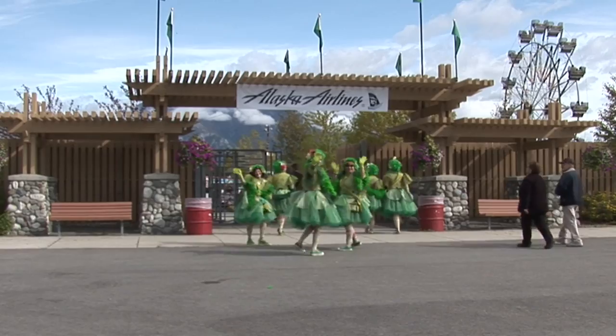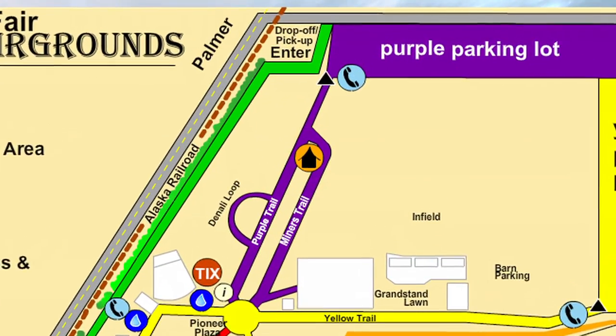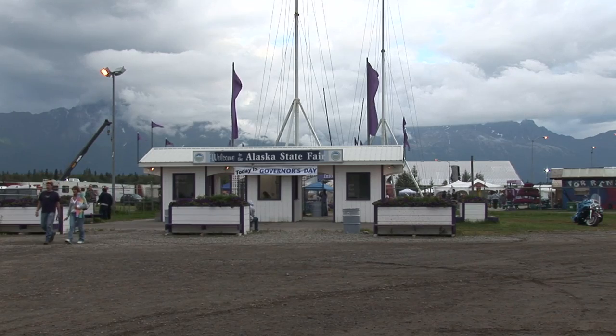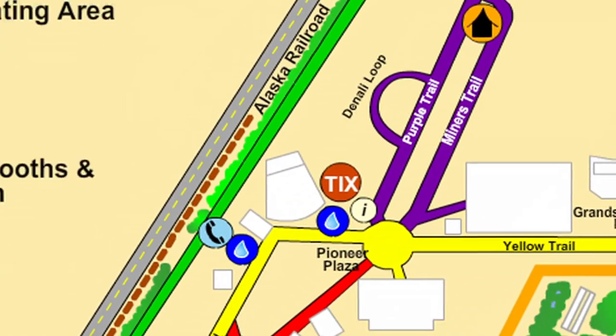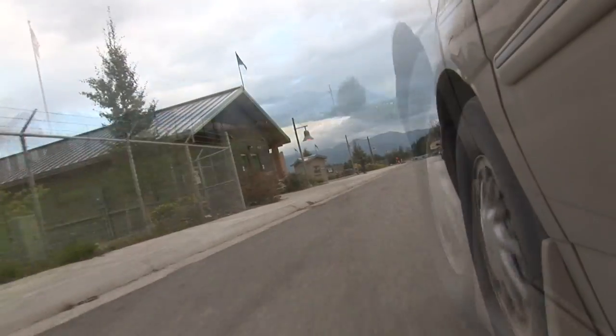To get to the Green Gate, you need to go all the way down to the north end of the fair. That's the side closest to Palmer, and enter at the Purple Gate. You're going to enter that first right coming off of the highway and then take a frontage road all the way back to the south end to the Green Gate.